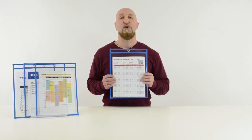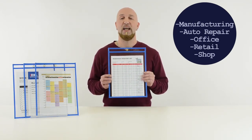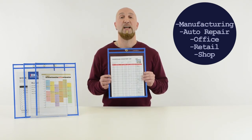Neon Shop Ticket Holders are perfect for manufacturing, auto repair, office, retail, and shop environments. Really, anywhere information has to be posted and available.